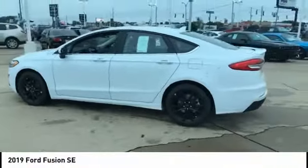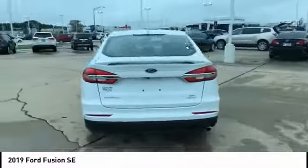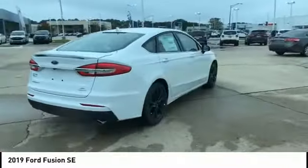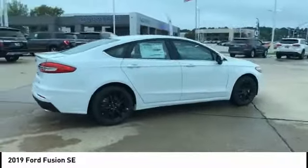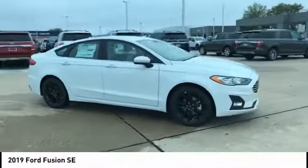We are pleased to show you the 2019 Fusion. You can have both impressive power and great economy in a Fusion, and it is priced below $30,000. This vehicle has less than 400 miles.